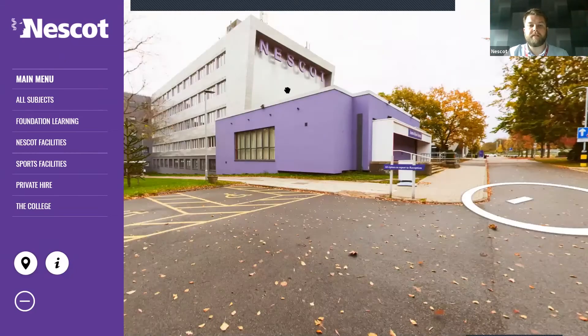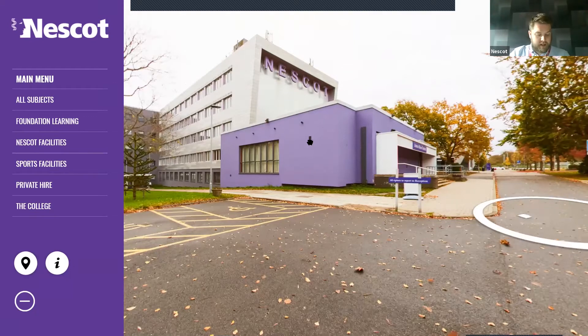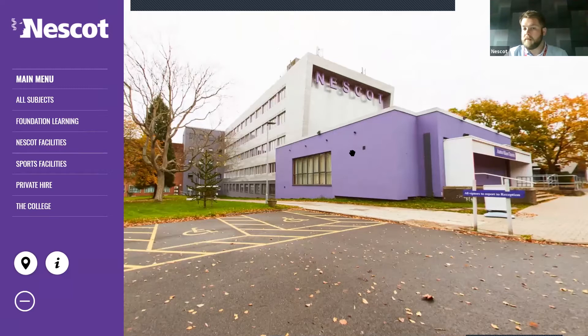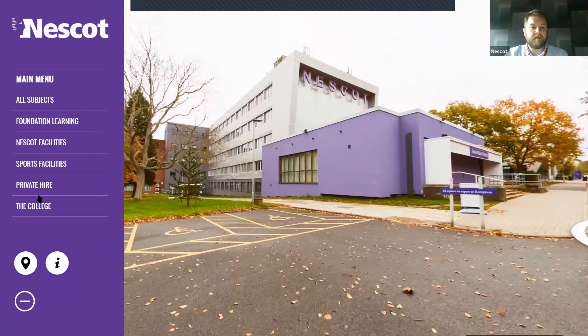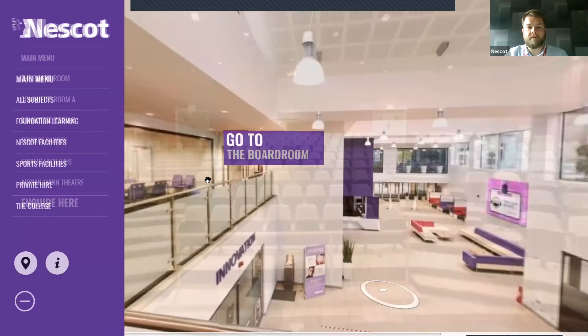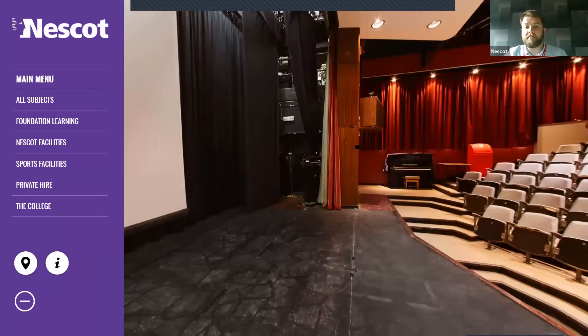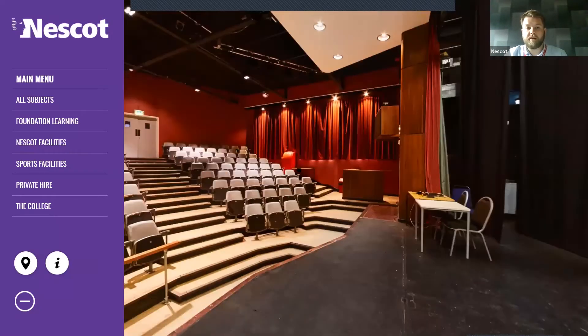This first building ahead of us is the Adrian Mann Theatre — the AMT. This area is used for a lot of guest speakers and workshops throughout the year. You might also go there for a principal's talk at the beginning of the year. It's also used by local amateur dramatic groups who hire it out on various evenings and weekends for performances, which students and staff are welcome to attend. If you plan on studying performing arts with us, you may use this area for some of your performances.